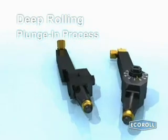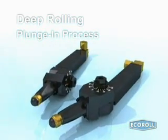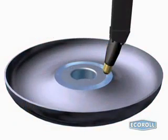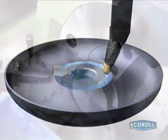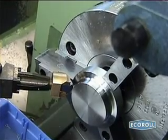Adequate control over the burnishing force ensures the quality of the deep-rolling process. Because hydrostatic tools offer the most reliable monitoring of this force, Echoroll is developing a hydrostatic tool for deep-rolling small fillets. Here, a prototype of such a tool completes a trial run.